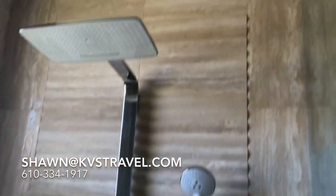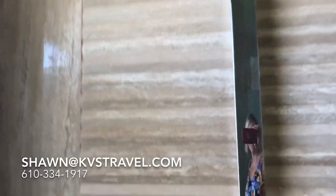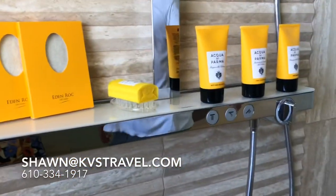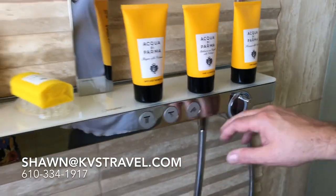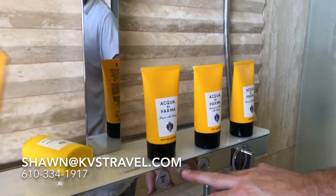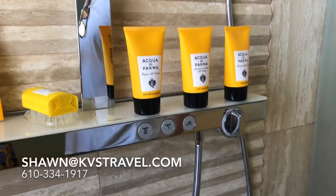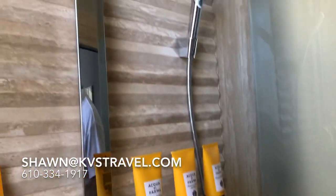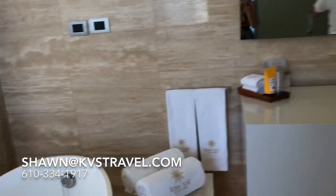Shower — rain shower, and a little shower with a wand. Look at that rain shower head. They're not messing around here. Here's your wand, here's your rain shower head. Here's your temperature — simple gauge. It's really great. And these products are Italian. In here is your water closet with bidet.